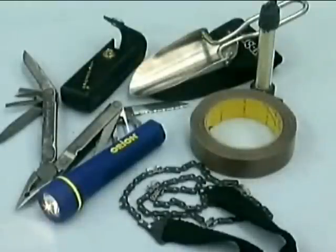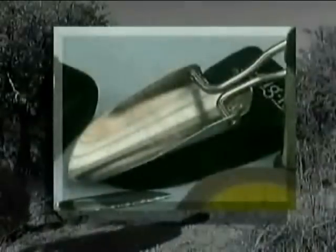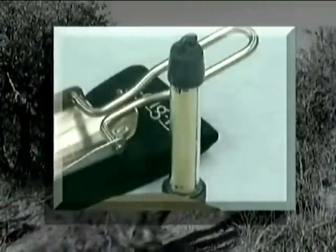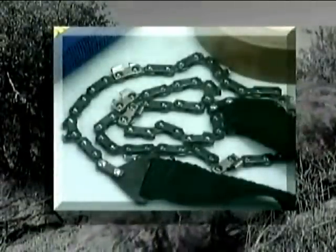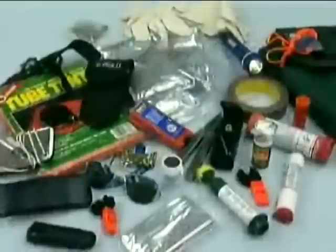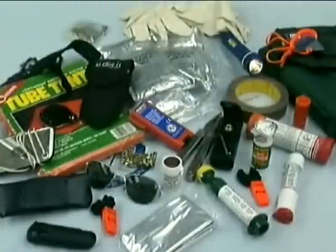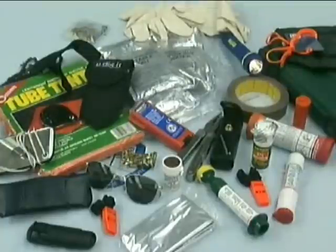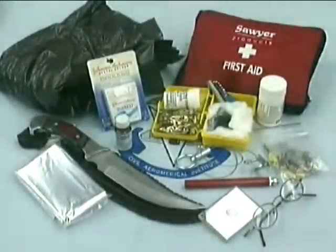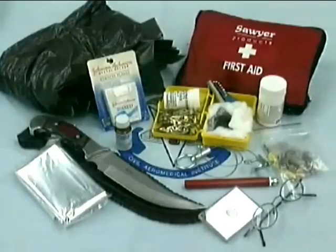Survival tools located in the Mod 1 kit will help you in several ways. The tools you will find in the Mod 1 are mini folding shovel, multi-tool pliers, krill lamp for interior shelter lighting, saber cut saw for cutting firewood, duct tape, and flashlight. The Mod 1 kit is well stocked, but a kit is only as good as the person who is using it. Know the contents and how to use every item in the kit. As with any kit, the Mod 1 has room for improvement — this is where a personal survival kit will come in handy.